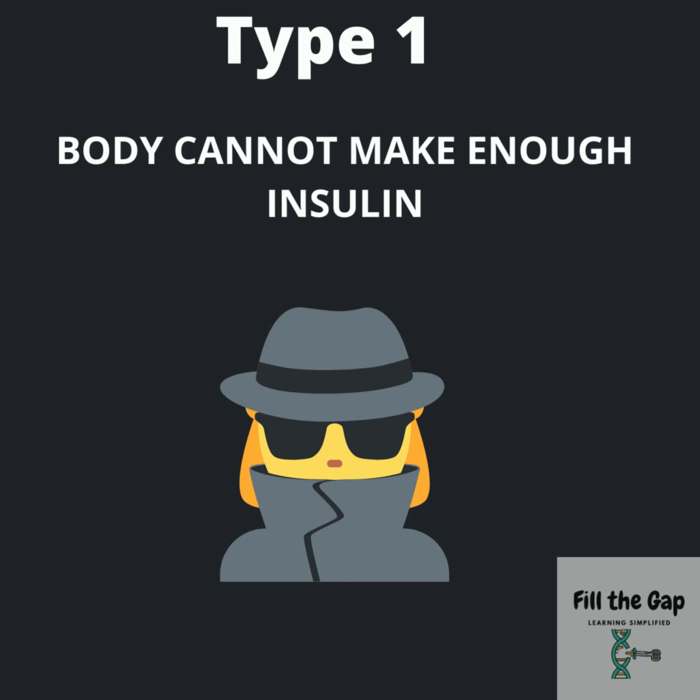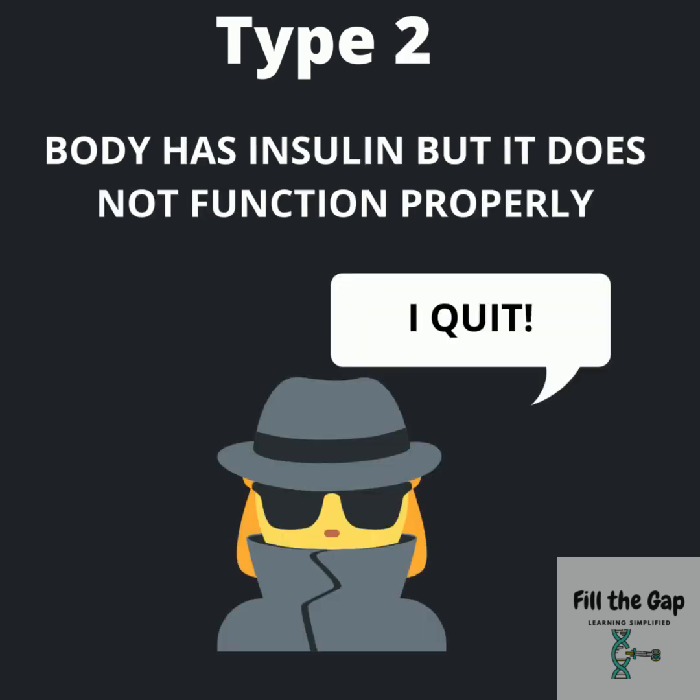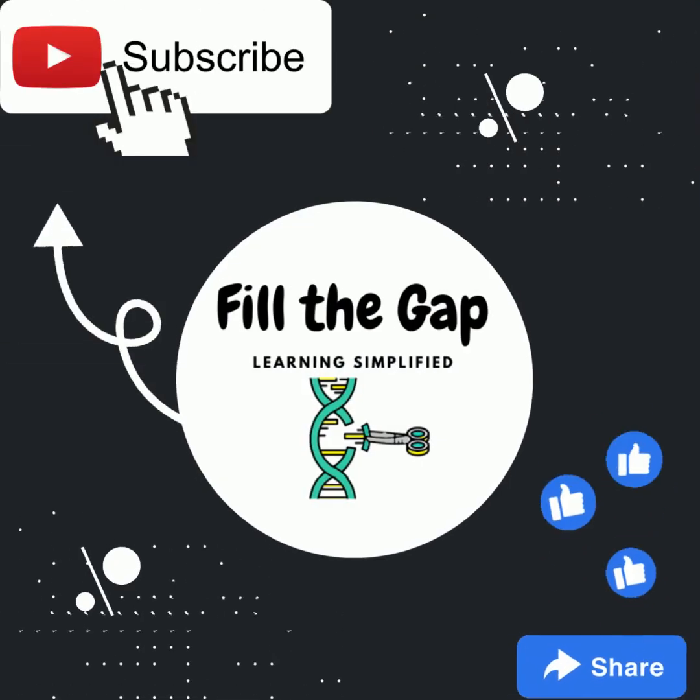There are two types of diabetes. Type 1 is when our body cannot make insulin. Type 2 is when the body has insulin but it does not work.